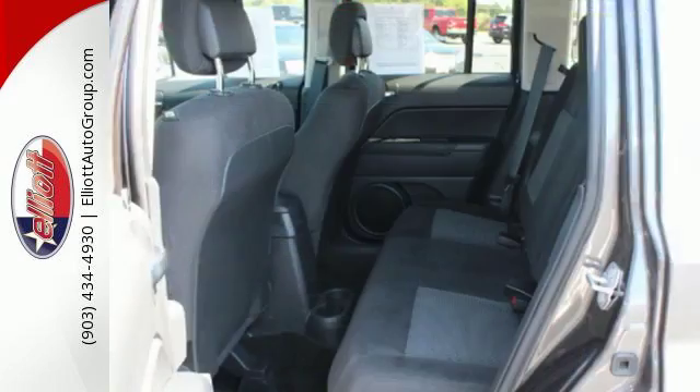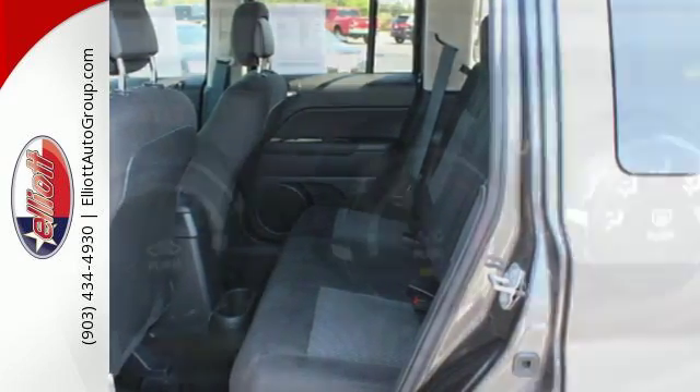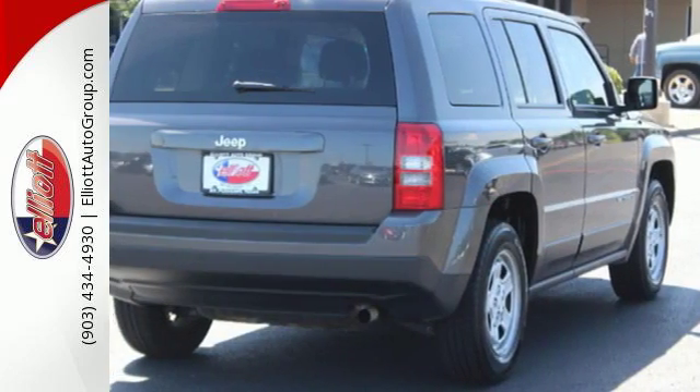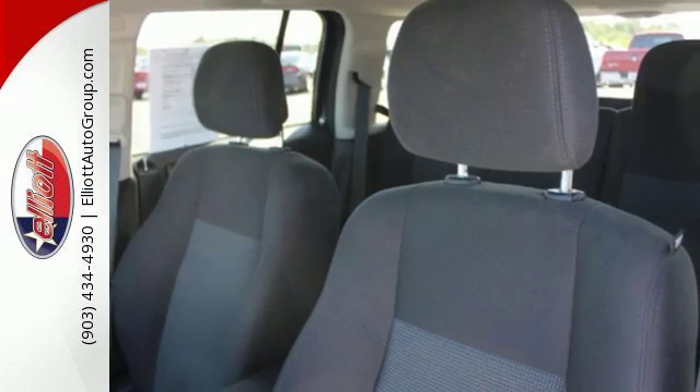Forge ahead confidently with electronic stability control, advanced multi-stage front airbags and hill start assist. Plus, this Jeep keeps the ride smooth with speed control, a tire pressure monitor and touring suspension.